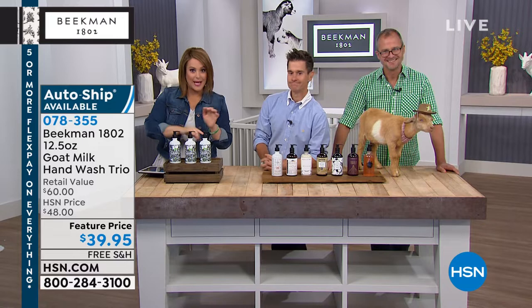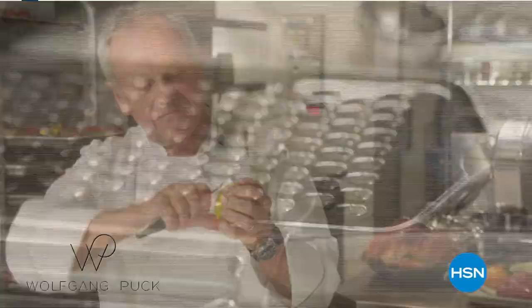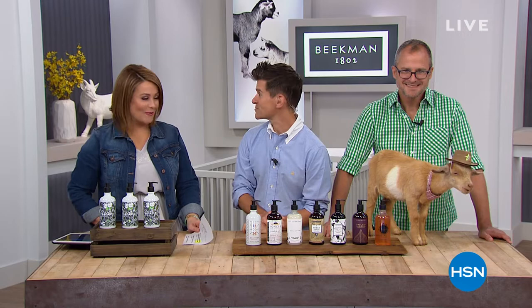Did you know that starting tonight at midnight and all day tomorrow, award-winning chef Wolfgang Puck is back at HSN? He's celebrating an anniversary and coming back with inventive, amazing products he uses in his professional kitchens. Tune in tonight and all day tomorrow to see what the good chef brings. And one of the baby goats here is actually named after Wolfgang Puck — his name is Wolfgang!